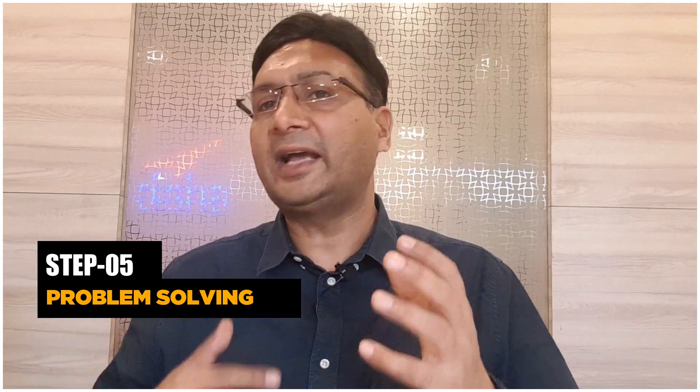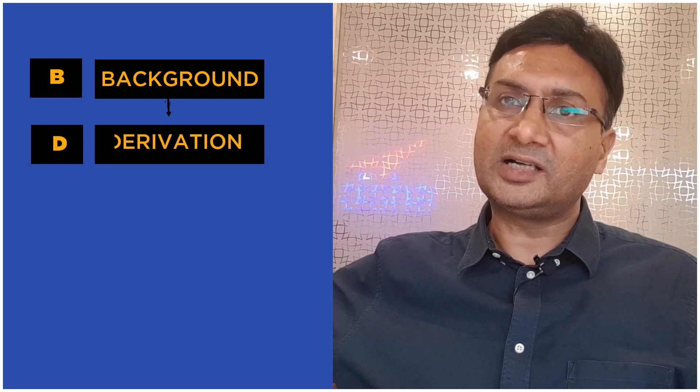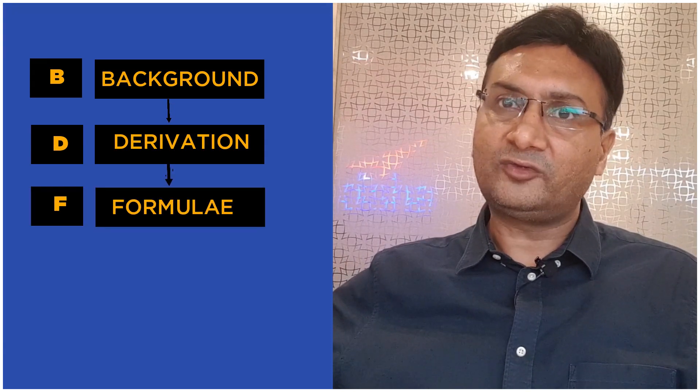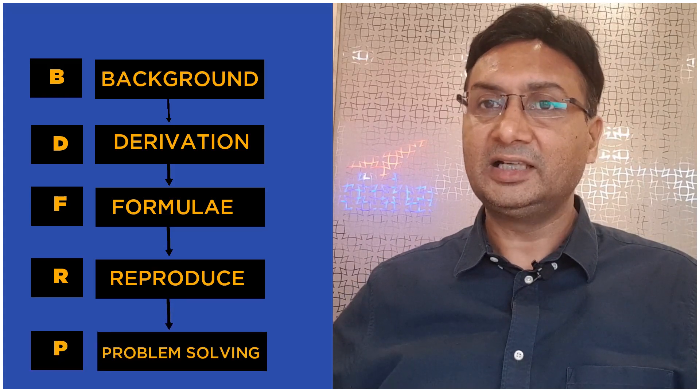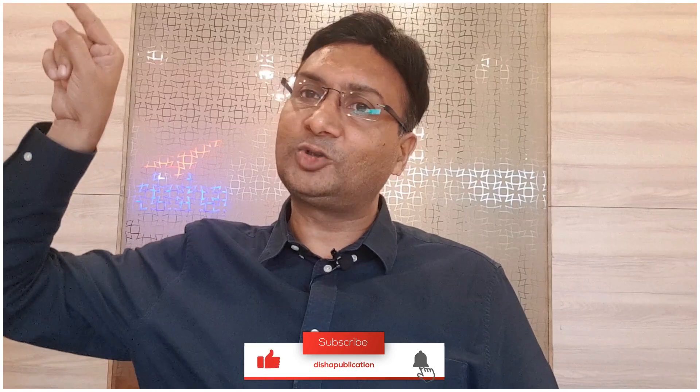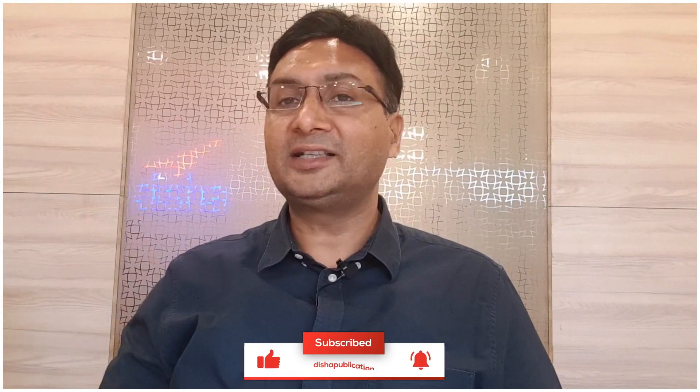Once you have reproduced the concept in your own words, comes the last step — Problem Solving. Solve as many questions as possible. But whenever you face a hurdle in problem-solving or are not able to solve a question, go back to the first step: the Background. So the BDFRP technique is: B for Background, D for Derivation, F for Formula, R for Reproducing the concept, and P for Problem Solving.